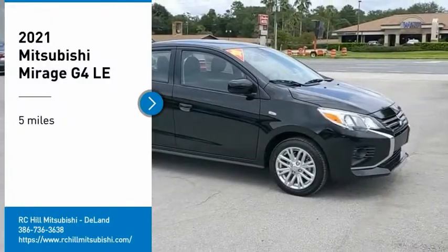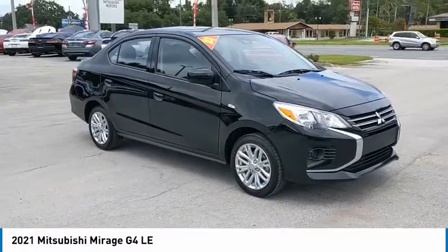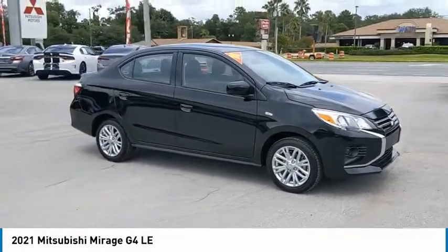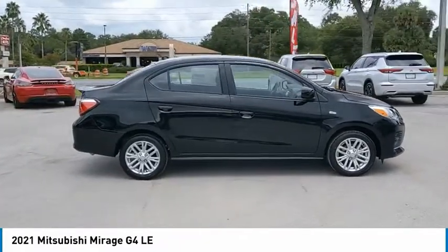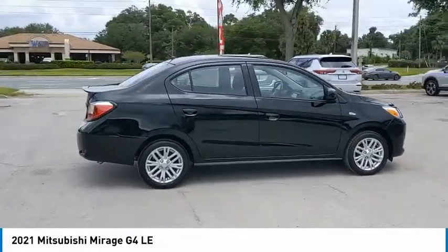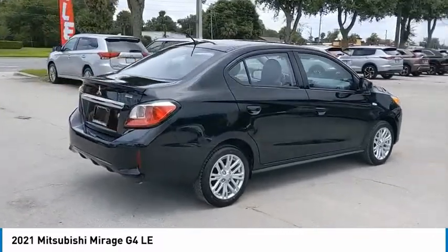Looking for the right vehicle? Check out the 2021 Mitsubishi Mirage G4. The Mirage G4 is a subcompact sedan with fantastic fuel economy and comes standard with a variety of safety features, such as front and side airbags.